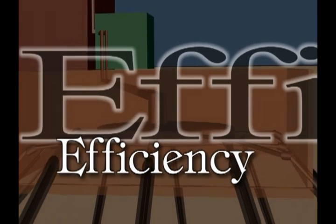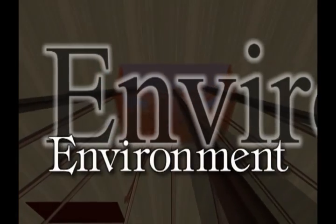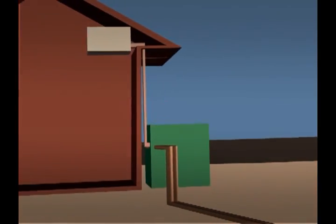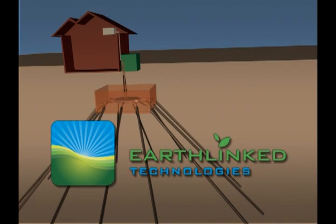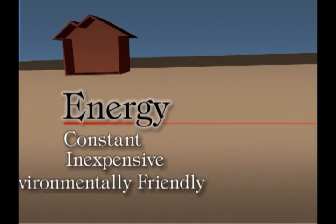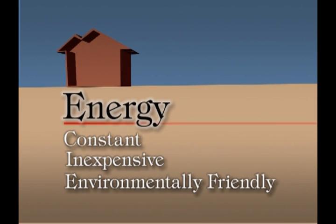It is more efficient, it is better for the environment, you will save money, it will last longer. Where do we find a constant, inexpensive, environmentally friendly source of comfort without burning fuel or recycling outside air?